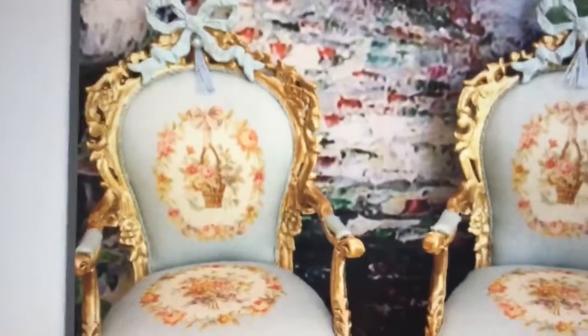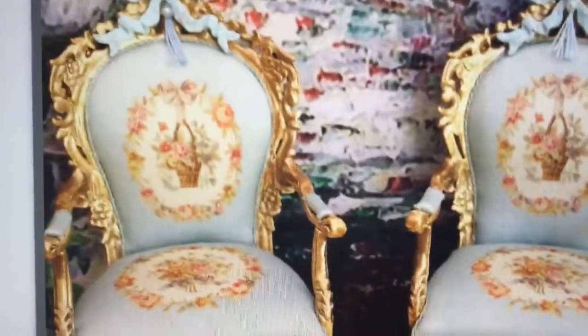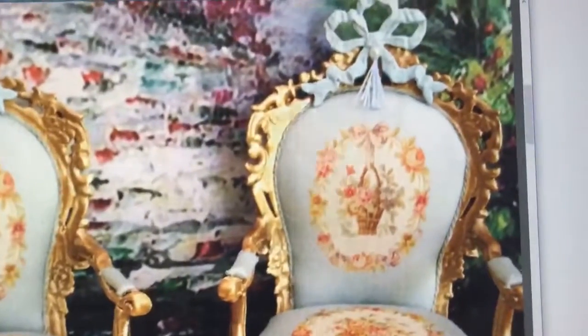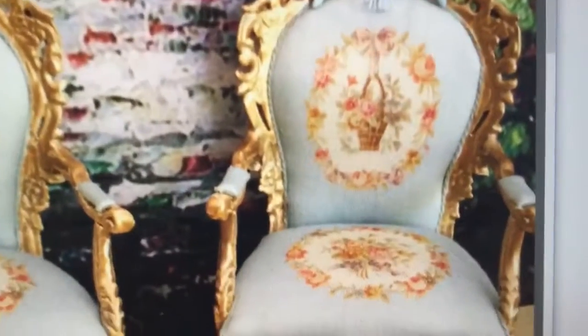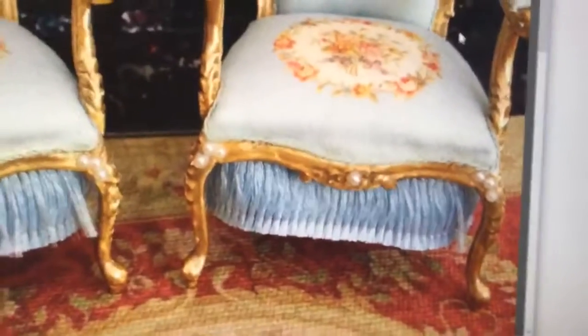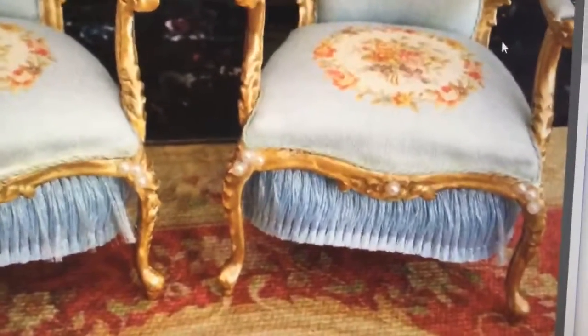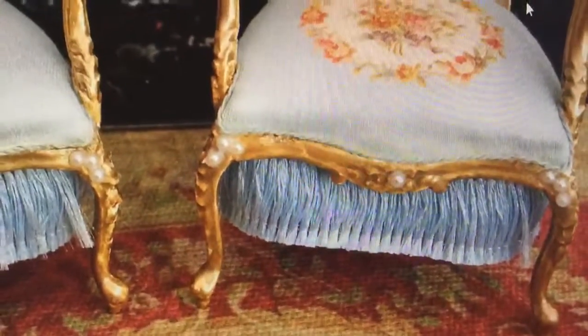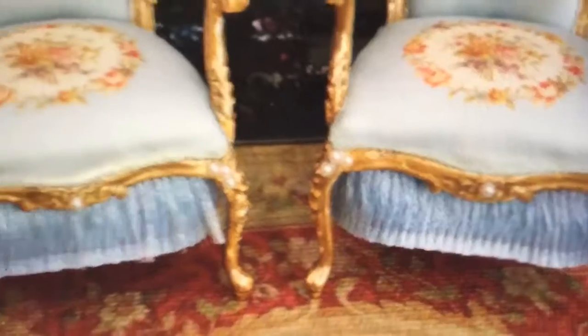Now this is if you want to do a Royal fairy garden. These are chairs that are absolutely beautiful — look at the top with the bow, and then look below. This is the kicker. Look at the fringe that goes with this and the details. There are absolutely lovely pearls on these chairs.